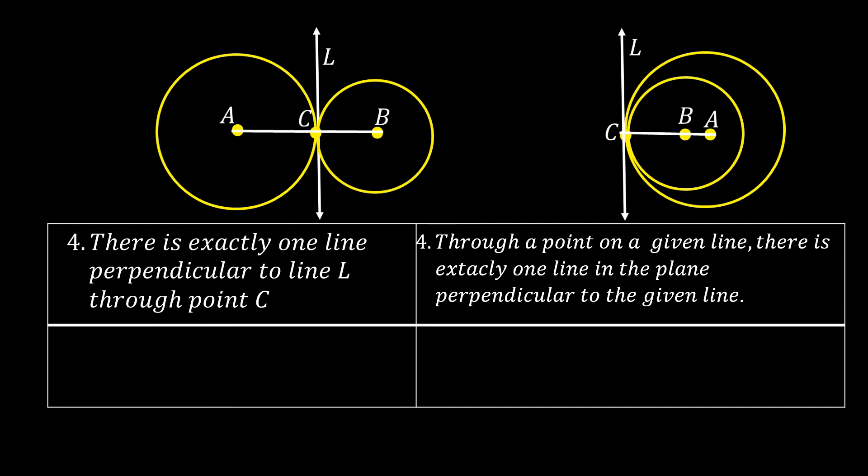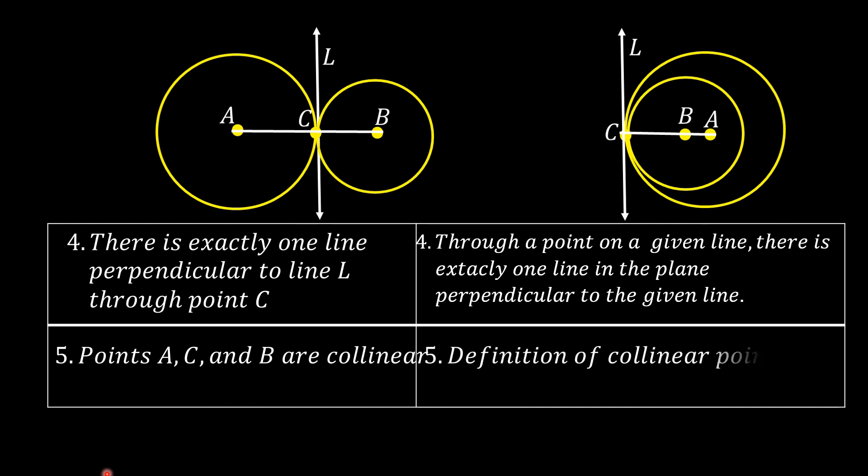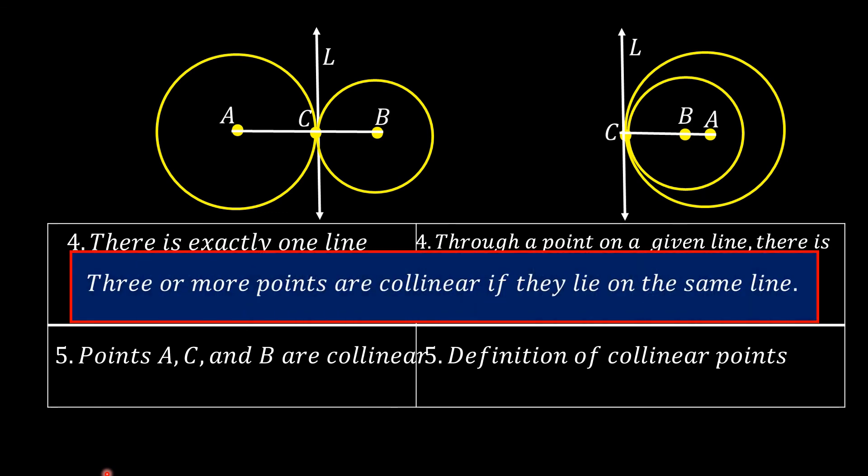Therefore, we can now say that points A, C, and B are collinear. The reason: definition of collinear points. According to the definition of collinear points, three or more points are collinear if they lie on the same line. So point C lies on line AB.